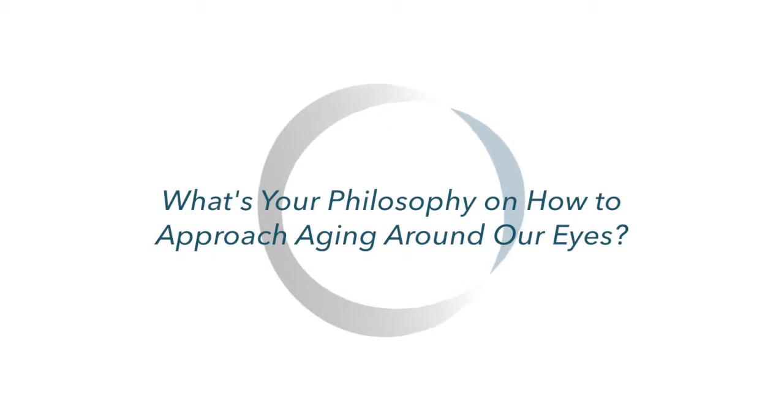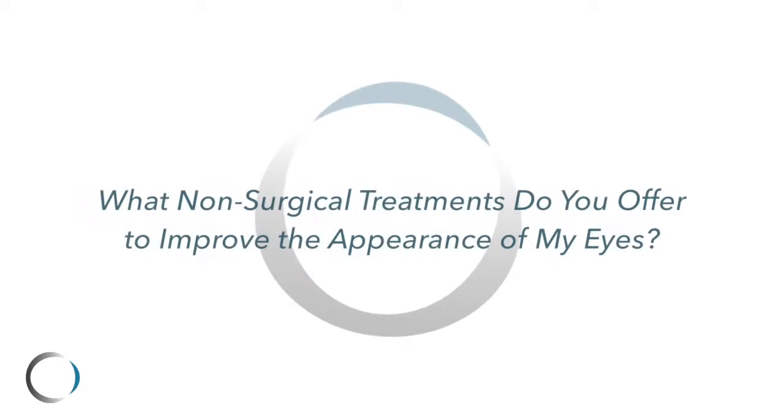A lot of my patients come in to see me and they have issues, they have complaints about the way their eyes look, about the way they feel — especially the eyelids and the areas around the eyes, the eyebrows, the cheeks. These are areas that we can address with treatments here in the office, and a lot of times that's what people want: something that will give them a little pick-me-up around the eyes without undergoing a big procedure or surgery.